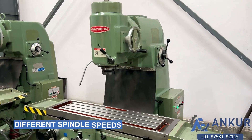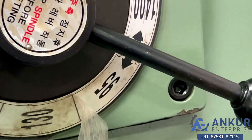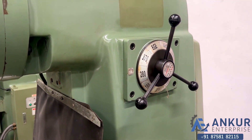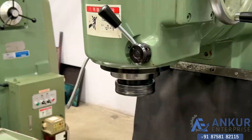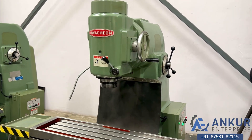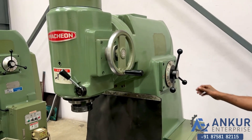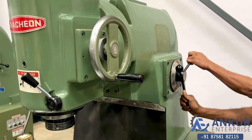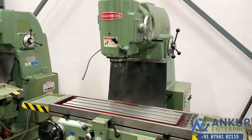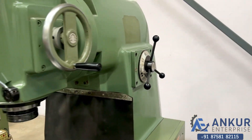Now you see different spindle speeds. The low spindle speed is 95 RPM and the high is 400 RPM. Currently working at 280 RPM. Now show me at its minimum spindle speed, that is 95 RPM. Working on spindle at its minimum speed, that is 95 rotations per minute.